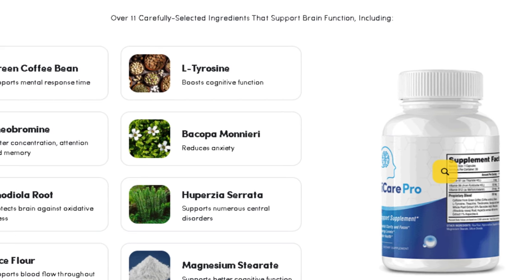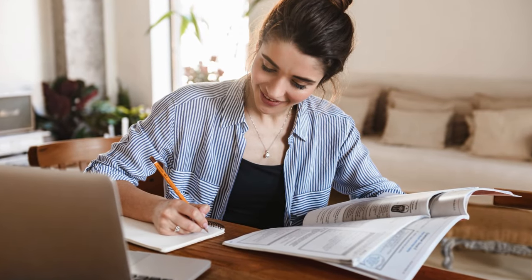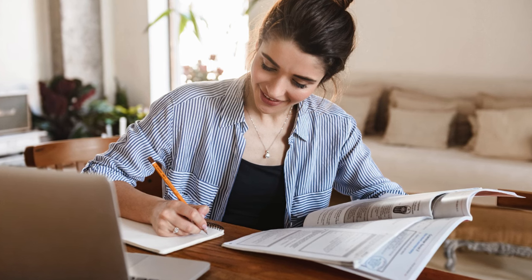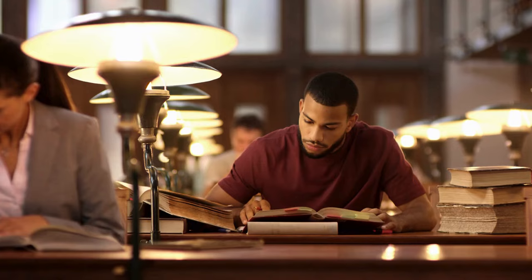Cognicare Pro is an excellent supplement to help you become more proactive and regain your focus. Maybe lately you've been feeling distracted, or you've noticed that you're underperforming at work and can't concentrate. When you start using Cognicare Pro, you'll notice a significant change. Cognicare Pro has been aiding people in reconnecting with themselves.